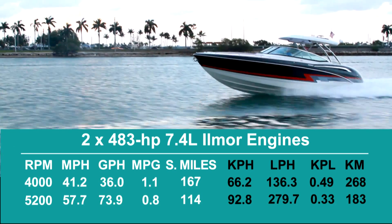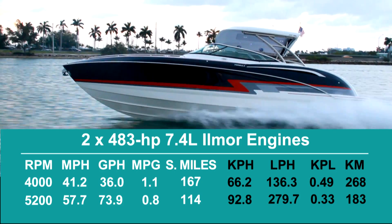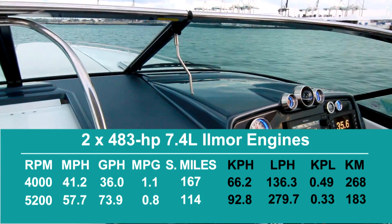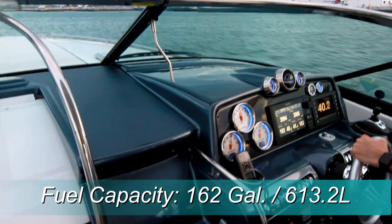Best cruise came in at 4,000 RPM and 41.2 miles per hour. At that speed, the 36-gallon-per-hour fuel burn translated into 1.1 gallons per mile and a range of 167 statute miles, while still holding back a 10% reserve of the boat's 162-gallon total fuel capacity.